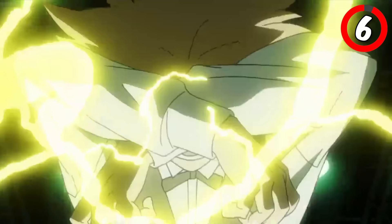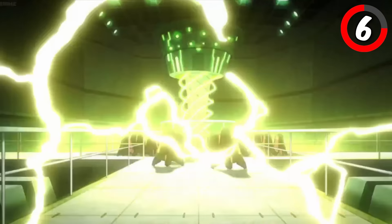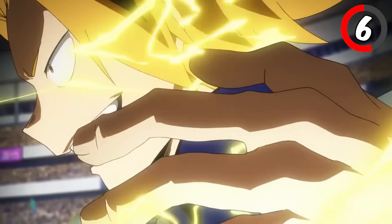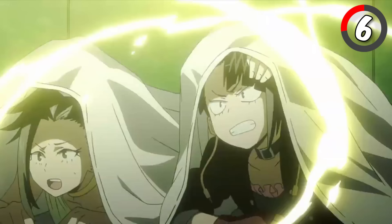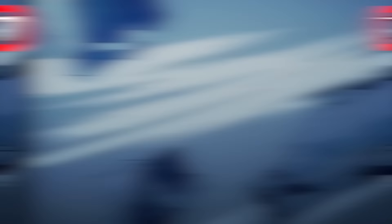When Denki Kaminari unleashes Indiscriminate Shock 2 Million Volts, he becomes an electrified whirlwind of destruction. Kaminari's electric quirk is all about raw, uncontrollable power, and this move cranks it up to 2 million volts. The attack hits everyone within range with a devastating electric surge. However, this increase in power causes Denki's brain to short-circuit faster.